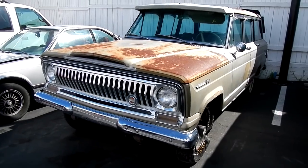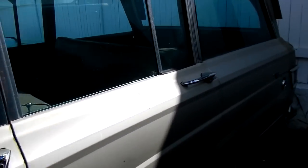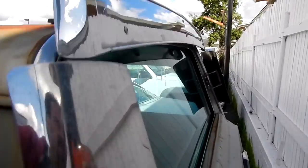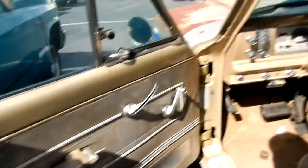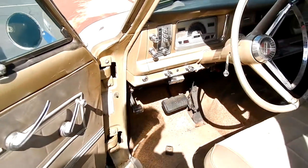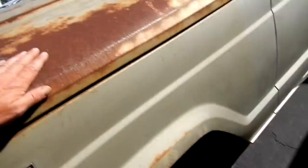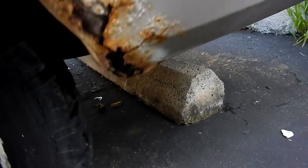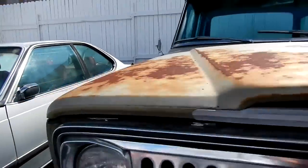But it's a '67 Jeep Wagoneer. All your wind deflectors and dust deflectors on all the windows — pretty cool. It's actually pretty clean. It runs great, nice clean truck. This one I just keep wanting to restore — it's so close to being nice. The paint on top is gone in spots. There's some rust there but nothing to write home about. It's just a clean truck. 327 Jeep motor.